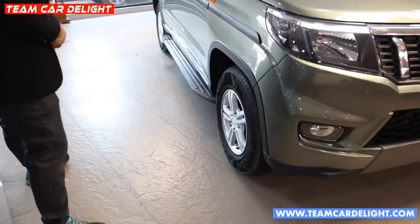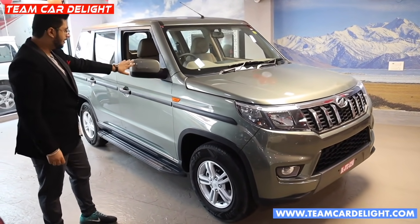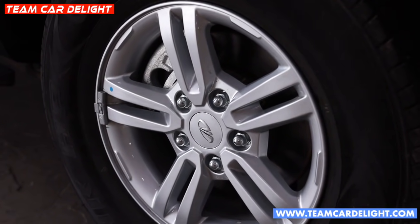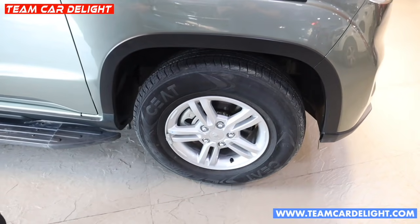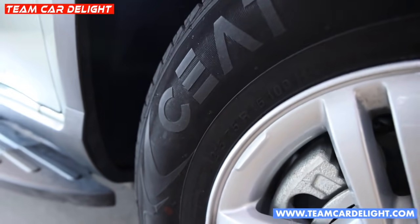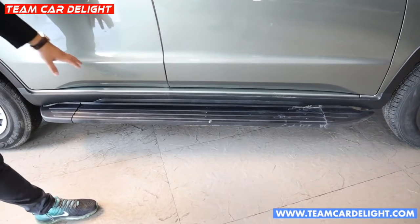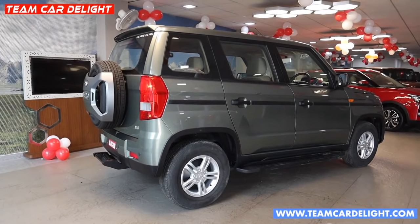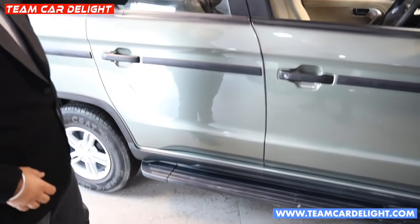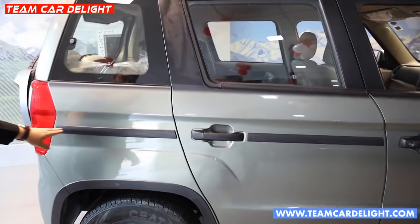Here you can see fog lamps. On the side profile, you get body colour wing mirrors with turn indicators. Here you can get 15-inch alloy wheels. The tyre size is 215/75 R15. At the front you get disc brakes and at the rear you get drum brakes. There is high ground clearance and a foot step for easy in and out.